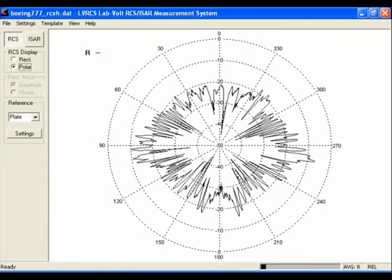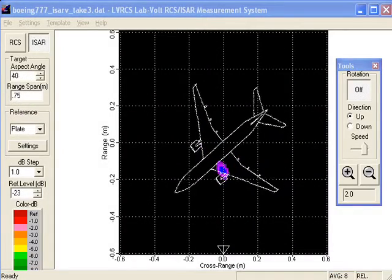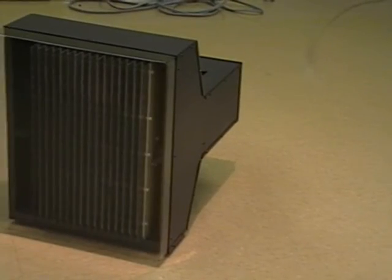The RCS radar cross-section measurement subsystem features inverse synthetic aperture radar imagery capability. A phased array antenna system is also available.